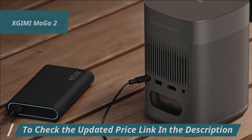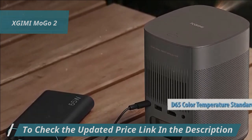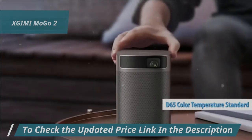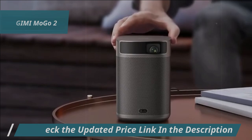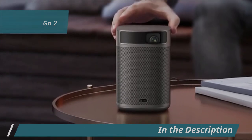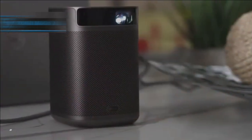The Mogo 2 projects an impressive 400 ISO lumen display adhering to Hollywood's D65 color temperature standard, along with 90% DCI-P3 color spectrum coverage, ensuring vibrant and true-to-life color reproduction. This guarantees that whether you're playing games with family or watching films outdoors, you'll enjoy a crisp, vivid picture every time.